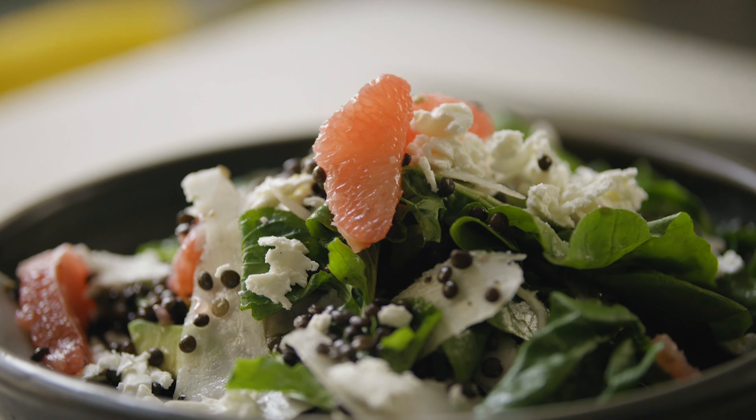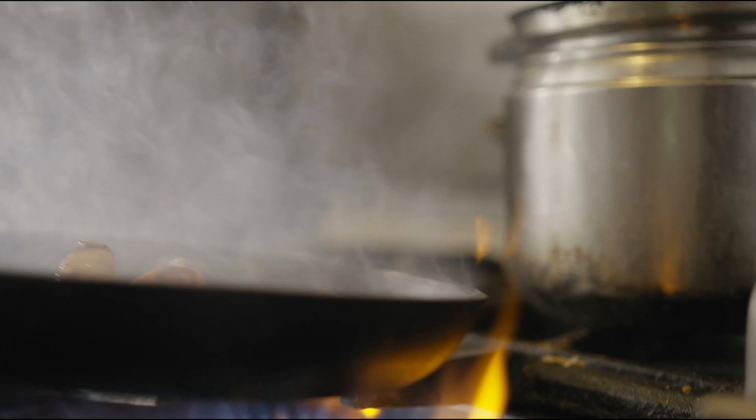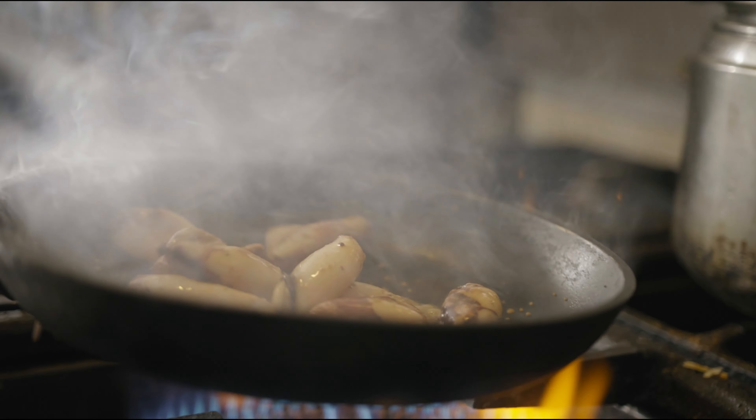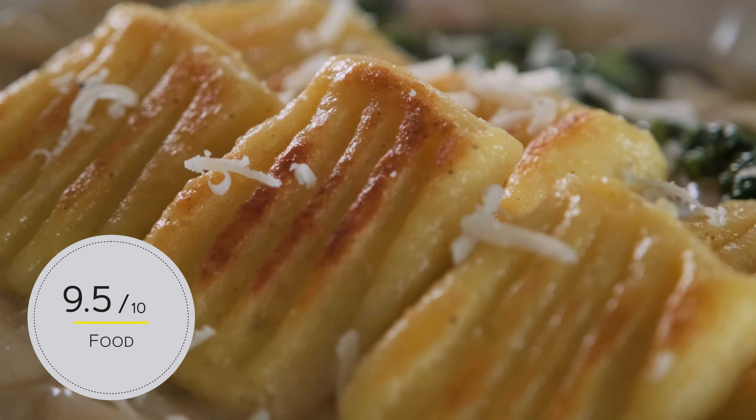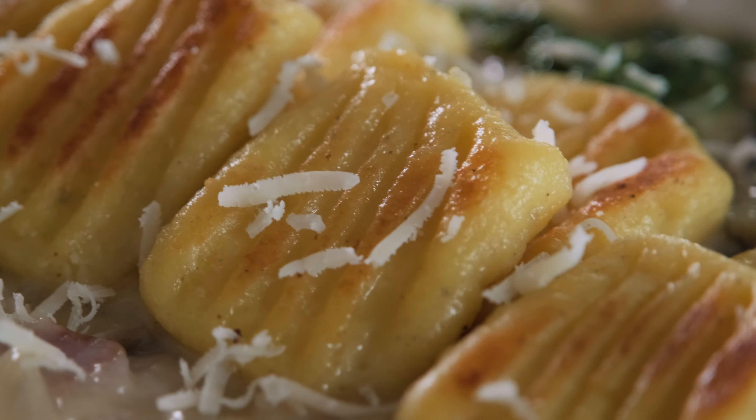Most guests show up at dusk for pre-dinner drinks, so it's a nice chance to mingle with the other guests if you're into that. The owners have a specialty cocktail for each night, plus other drink options to choose from — it's a fun way to kick off the evening.